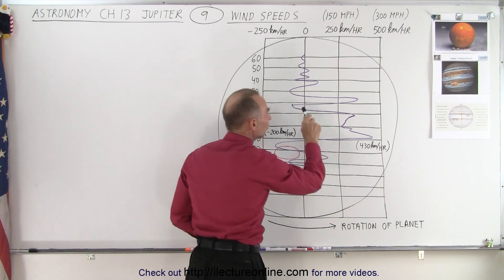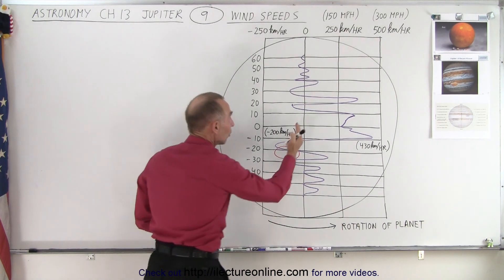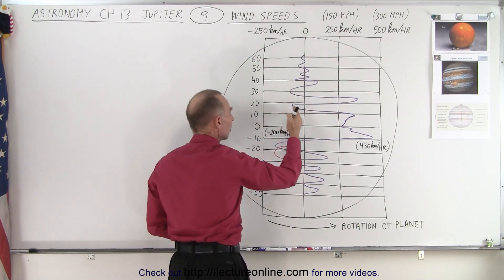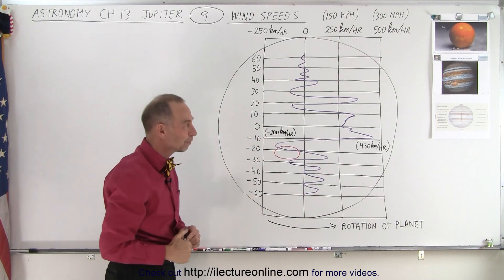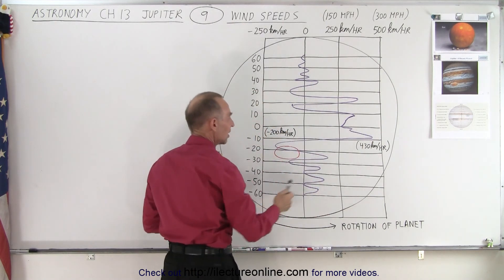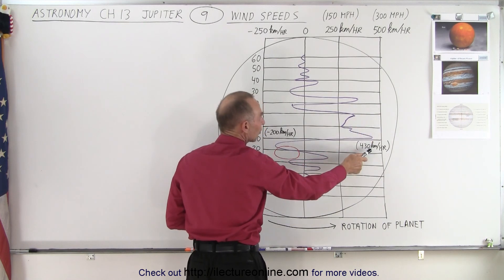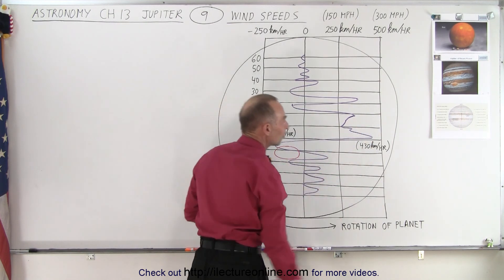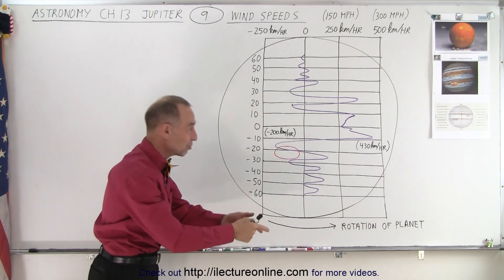To the right, the wind speed is in the same direction as the rotation of the planet. To the left of the center line, wind speeds are in the opposite direction of the planet's rotation. The farther out from the central line, the faster the wind speed. At the point between zero and 10 degrees south of the equator, the wind speeds are absolutely enormous.